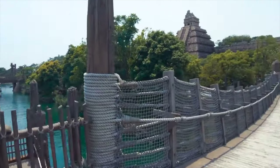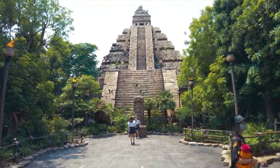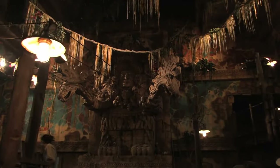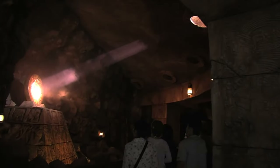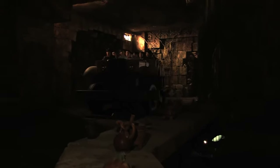As you enter the main section of the Lost River Delta, you will see an ancient Mexican temple which is home to Indiana Jones Adventure: Temple of the Crystal Skull. This is a dark ride that takes you on an adventure with Dr. Jones as he searches for the Fountain of Youth. But things don't go as planned due to the dangerous Crystal Skull, and you will rush to try to escape. This is an amazing attraction with lots of different scenes, music, and hidden Easter eggs from all the Indiana Jones movies. This is one not to be missed.